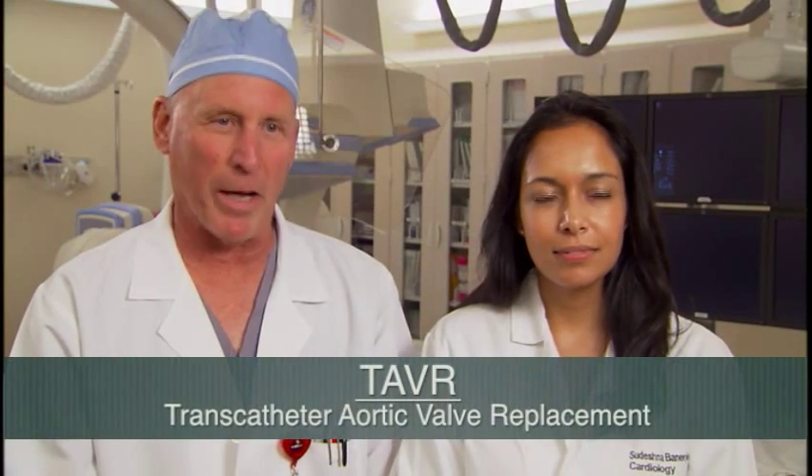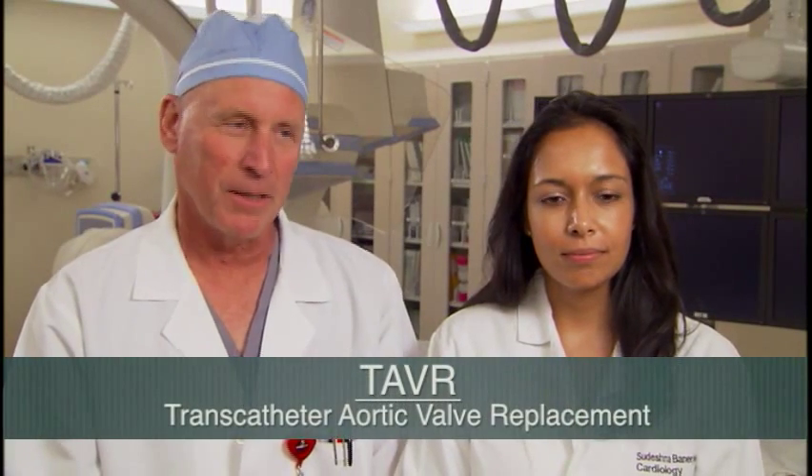TAVR is the new innovative way to replace the aortic valve. The traditional system has always been open-heart surgery with opening the chest. With the new ability to do a catheter-based procedure utilizing a minimally invasive approach, we're able to put a valve in where we could not before.